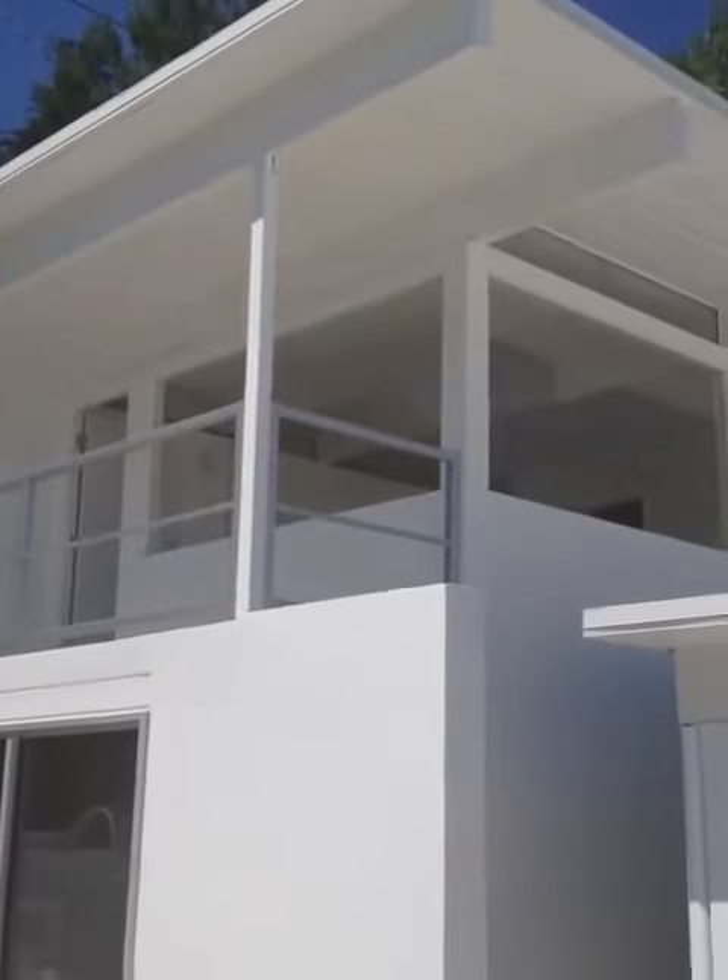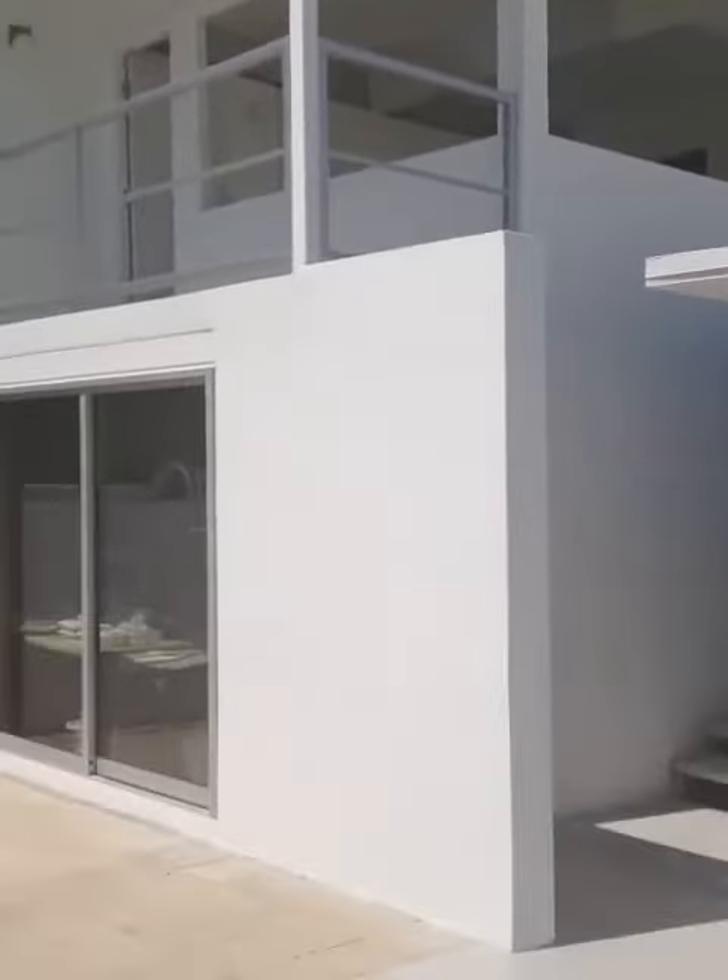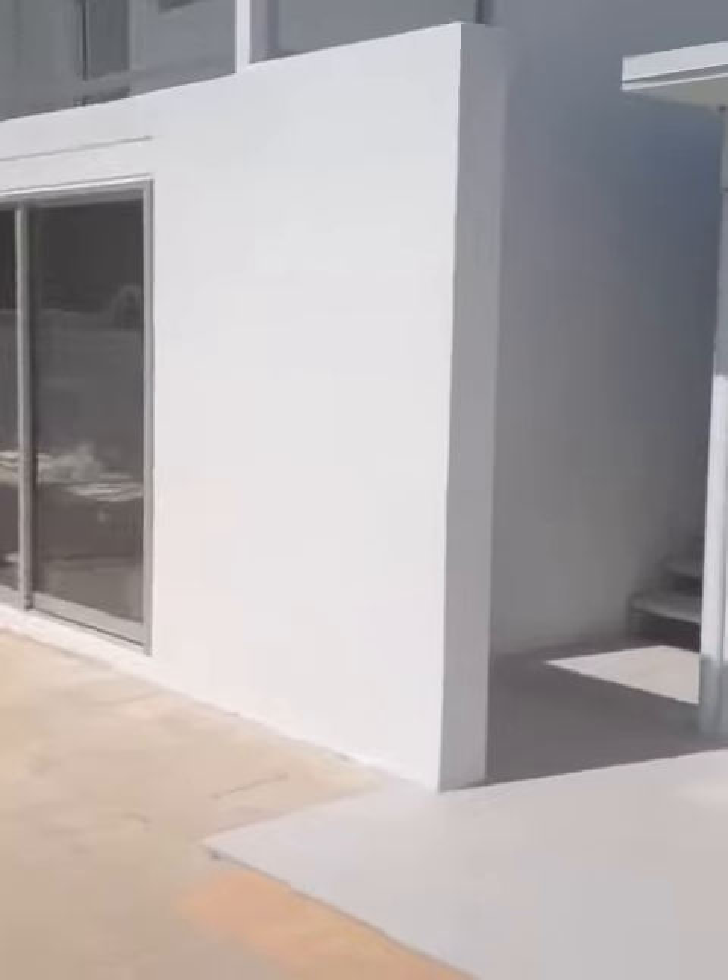You have a mother-in-law's or guest quarter up here with full bath. You have this artist's studio down here, and even the garage has a view — right there, that's the garage.